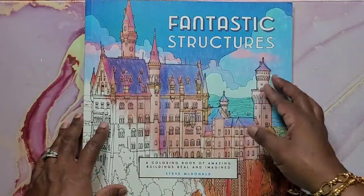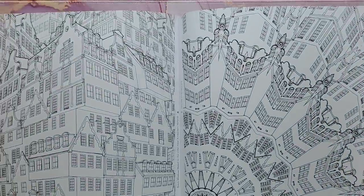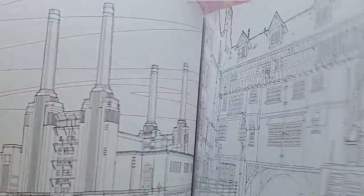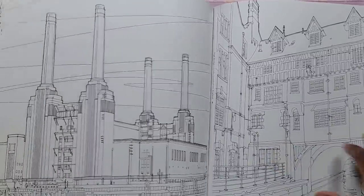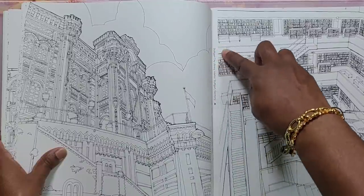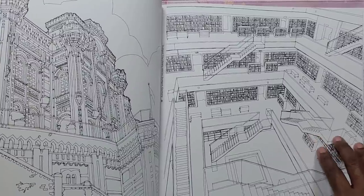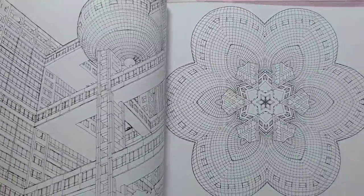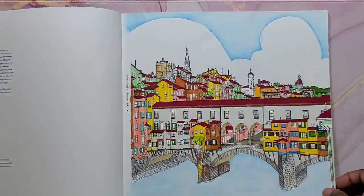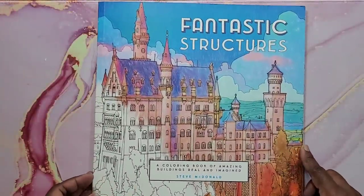Next is Fantastic Structures by Steve McDonald. It's double-sided, very busy, and huge — very detailed, so if you don't like details this is not the book for you. Inside near the spine it tells you what you're looking at; for example, one page is the Stuttgart City Library interior in Stuttgart, Germany. I colored this page of buildings and also the Ponte Vecchio in Florence, Italy. That's Fantastic Structures by Steve McDonald.